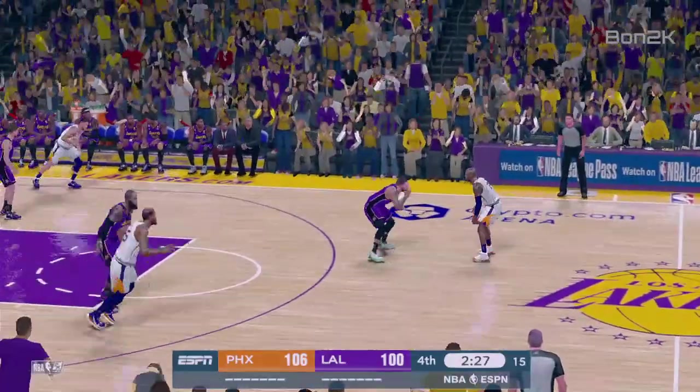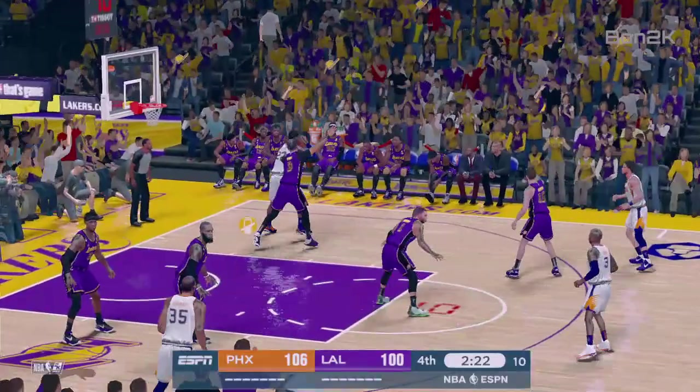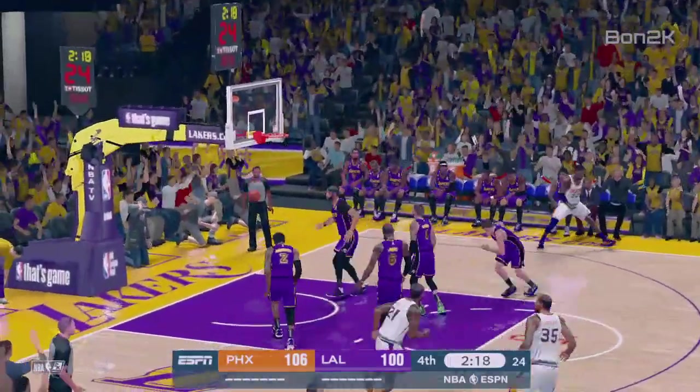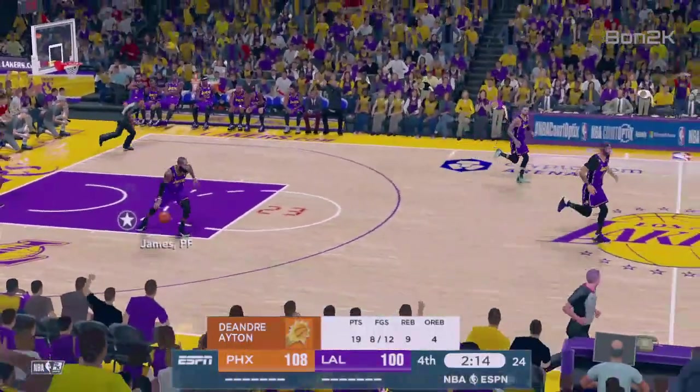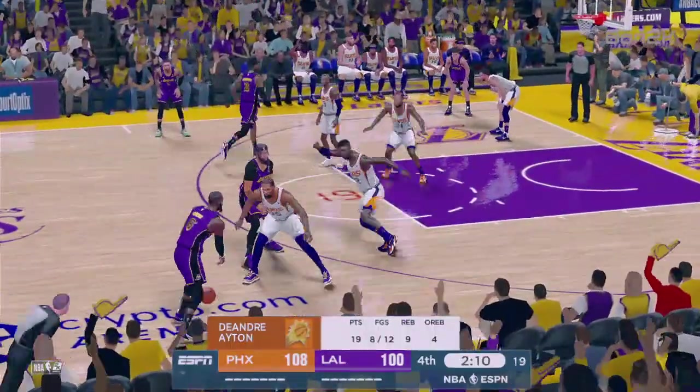Now here's Paul, he dishes it to Booker. He's guarded by Davis — got it despite fading back a bit. 19 points in the game. He's showing some kind of killer instinct this quarter, trying to stretch this lead out.